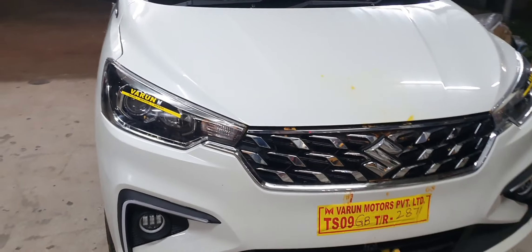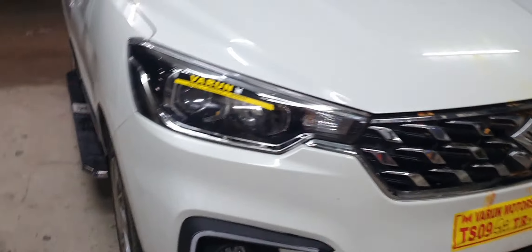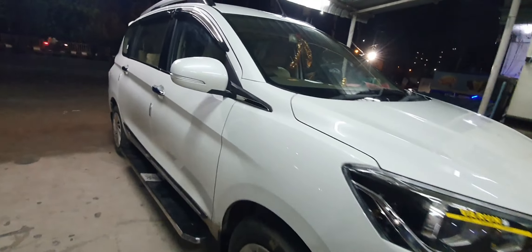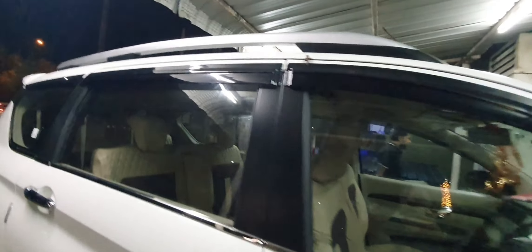After completing the modification, we have DRL and fog light LED. We have a lot of exterior modifications — we have a grille and brand elements, chrome, door guards, lower window garnish, roof rails, and XL6-type roof rails.